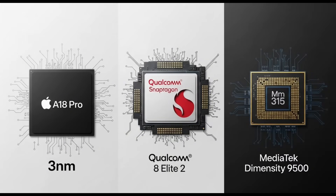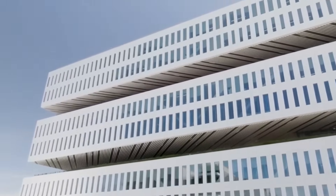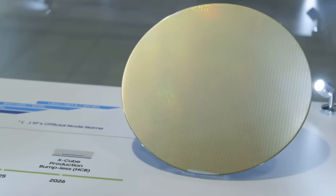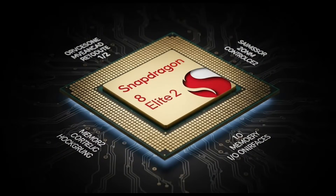TSMC has already secured the next big wave of flagship chipsets. Qualcomm's Snapdragon 8 Elite 2, MediaTek's Dimensity 9500, and even Apple's A18 Pro will all be built using TSMC's 3nm technology.